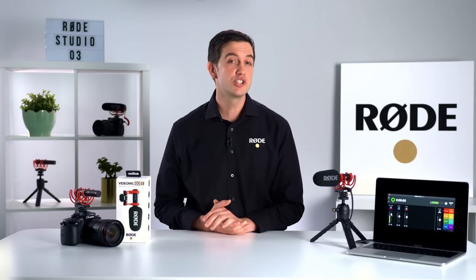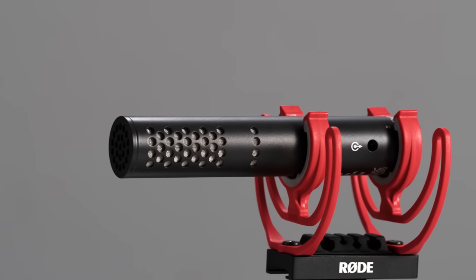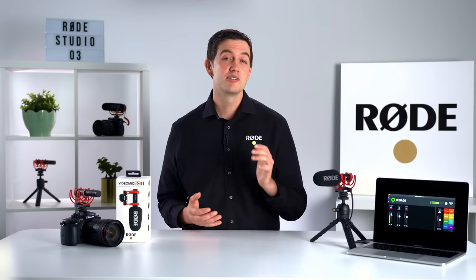The VideoMic Go 2 runs off plug-in power, so it doesn't require any batteries or charging to operate. And as you can see, there are no switches or other controls on the mic, making it super easy to use. Everything is optimized to allow you to capture incredible sound with minimal fuss — just pick it up, plug it in and go. That being said, there is more about this mic than immediately meets the eye, but more on that in a moment.